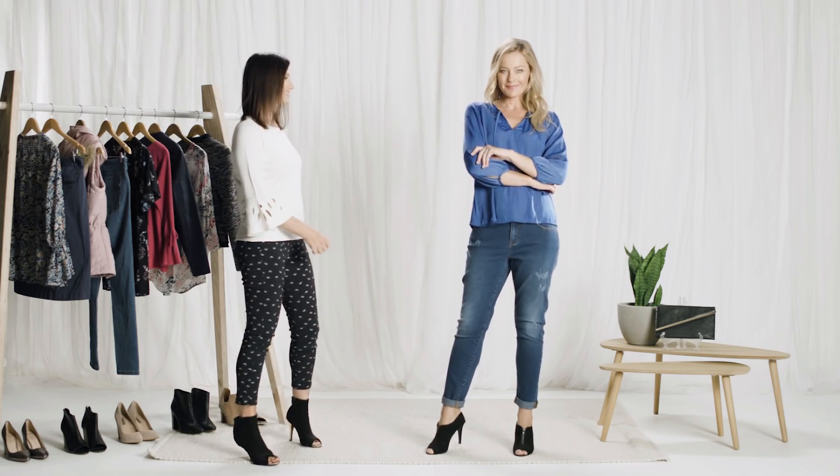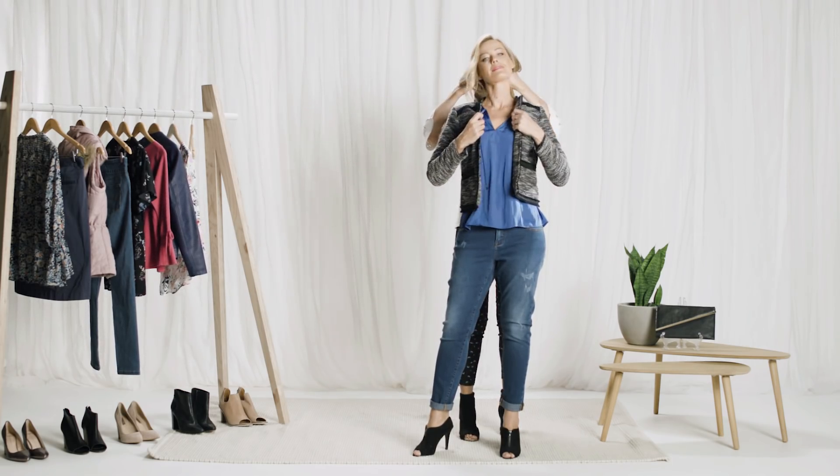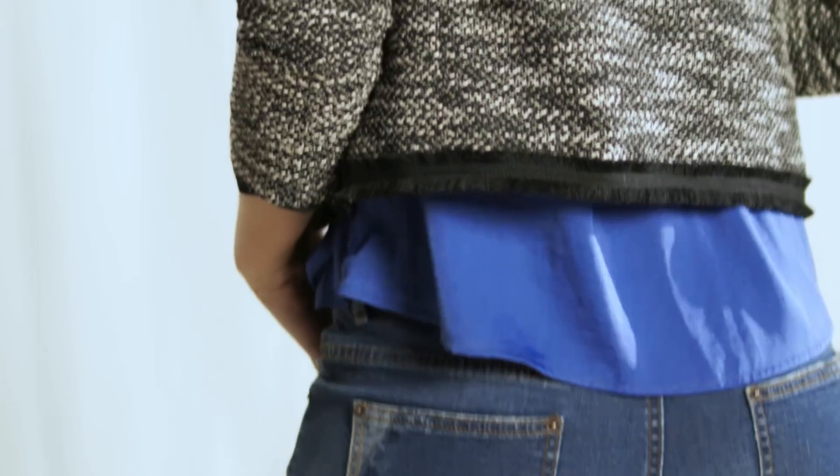For an effortlessly cool after-hours ensemble, I've teamed the jacket with a streamlined satin sheen peasant blouse, jeans and heels for a look that is simple yet sophisticated and stylish. Remember to half-tuck the blouse to further accentuate the waist.